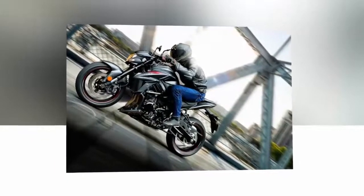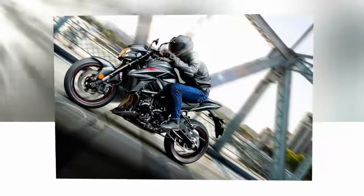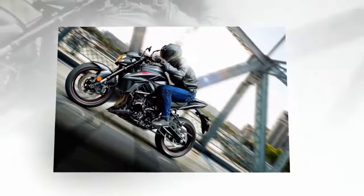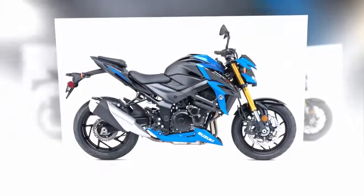The GSX-S750 chassis has received love as well, with a new tapered-type swingarm featuring stylish new chain adjusters and a recalibrated shock. The gold anodized 41mm KYB inverted fork offers adjustable spring preload and now has radial caliper mounts with beefy two-piece, four-piston Nissin calipers mated to floating 310mm petal-type rotors.